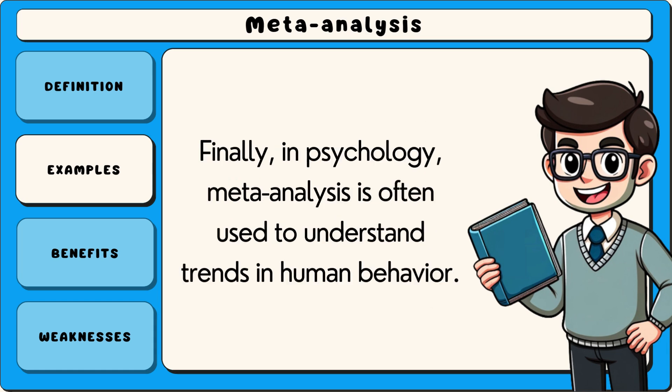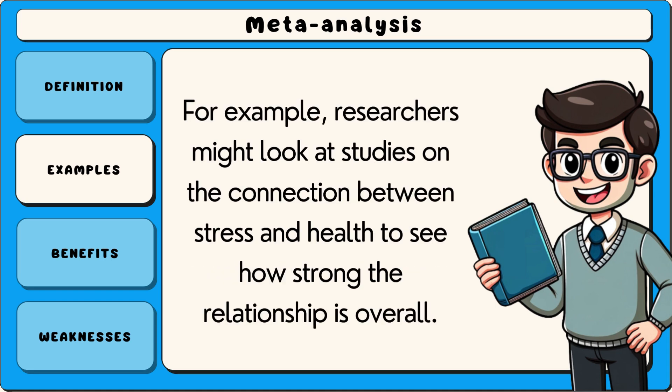Finally, in psychology, meta-analysis is often used to understand trends in human behaviour. For example, researchers might look at studies on the connection between stress and health to see how strong the relationship is overall.